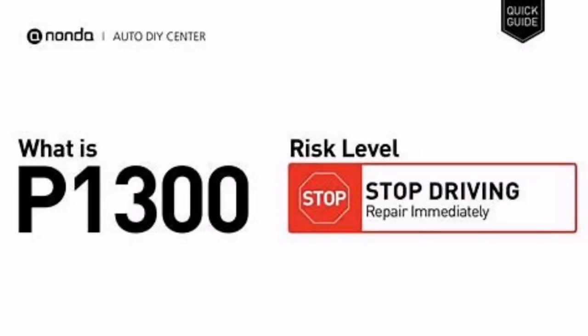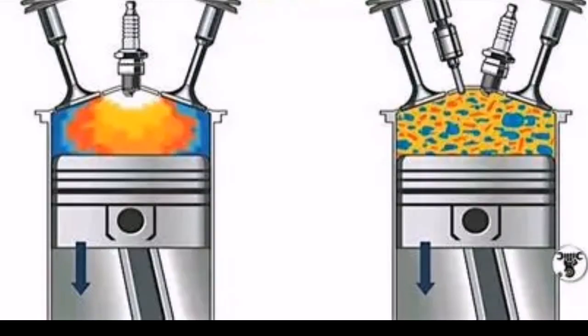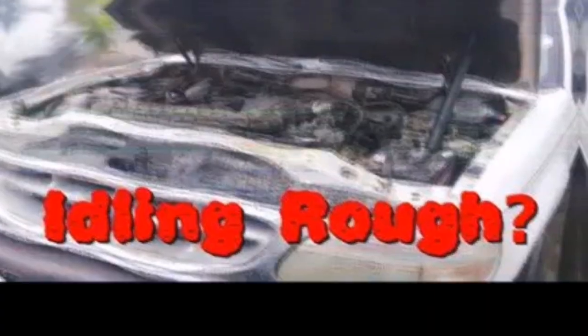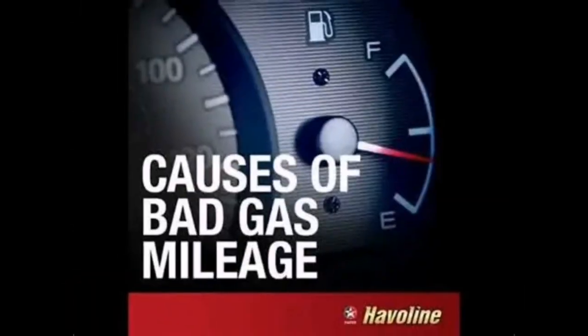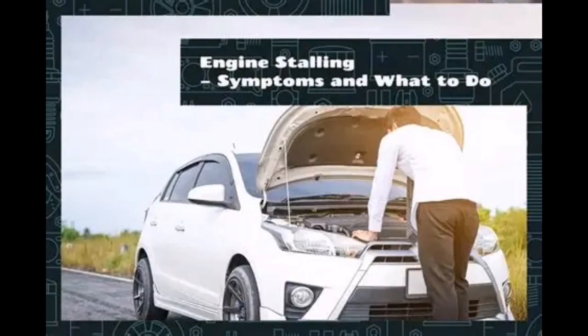Here's what you might notice if you've got P1300: check engine light is on, engine misfires or hesitation, rough idle, reduced fuel efficiency, poor acceleration, and in some cases the engine may stall or not start.